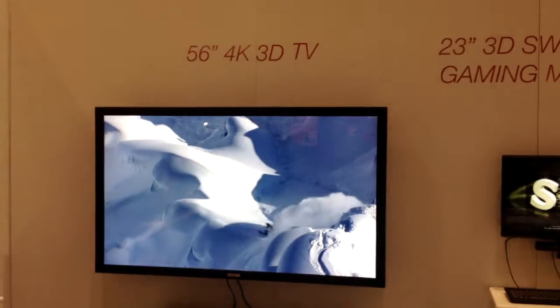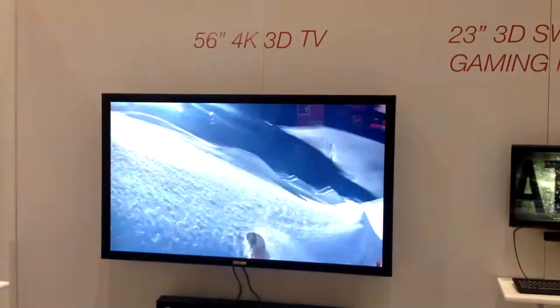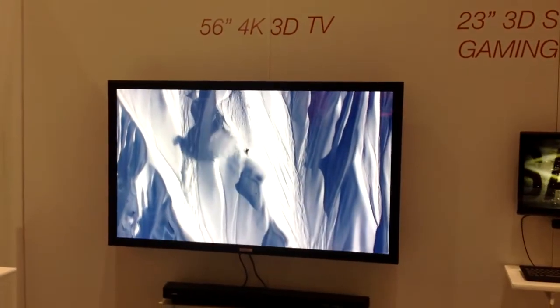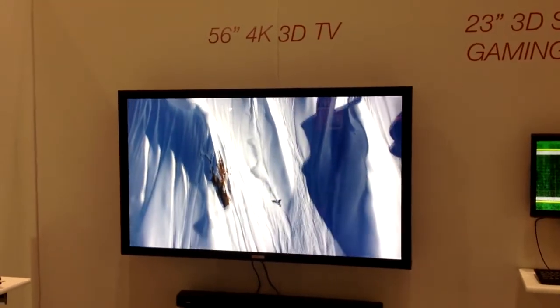Here you will see the 56 inch 4K 3D TV. It has Dolby 3D inside. It shows a full HD 3D picture. It is currently the flagship of Dimenco, and it is made on order.